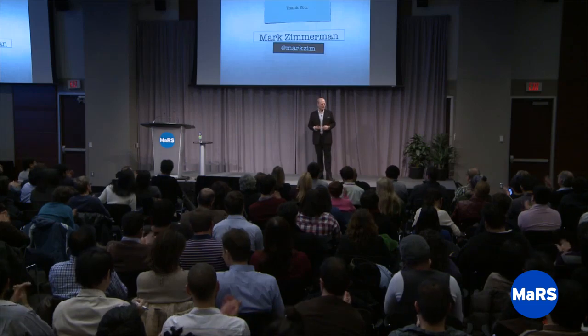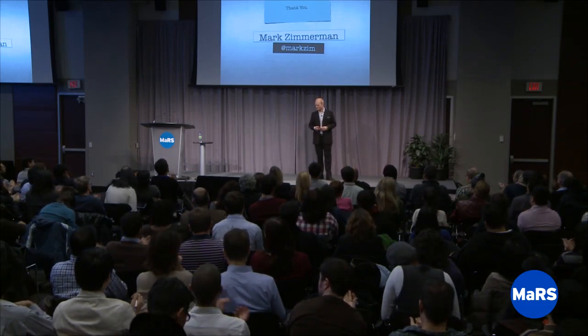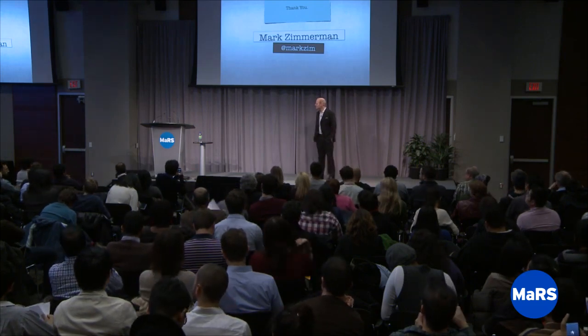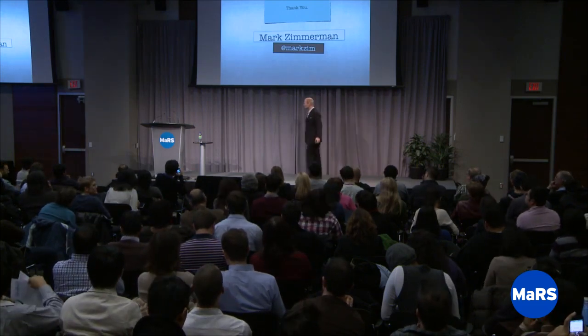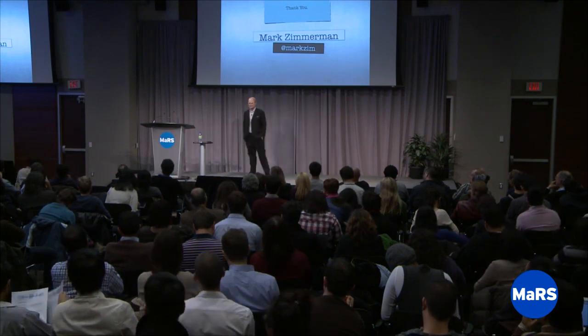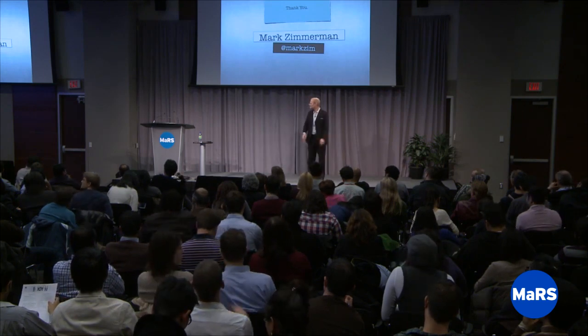Thanks, Mark. We have a couple of questions that came through from the webcast. There's some confusion about when to use the Business Model Canvas and when to use a business plan. For example, one question was: is the completed Business Model Canvas a document you should actually give or distribute to investors?